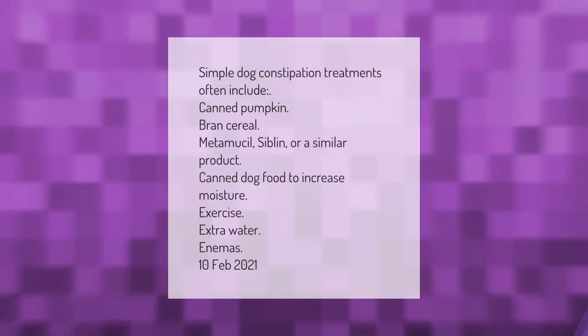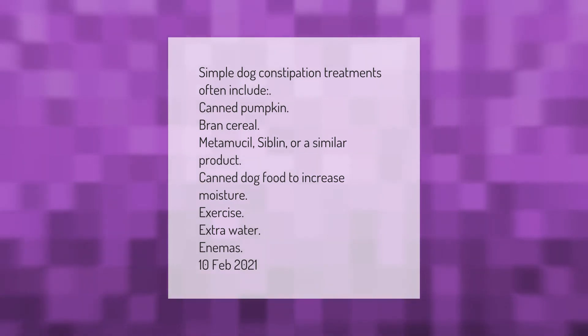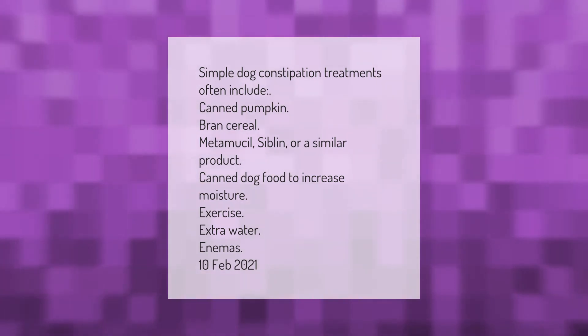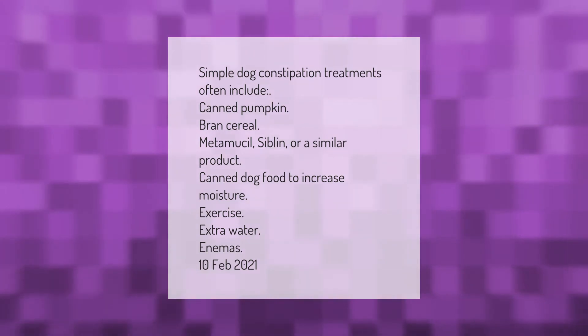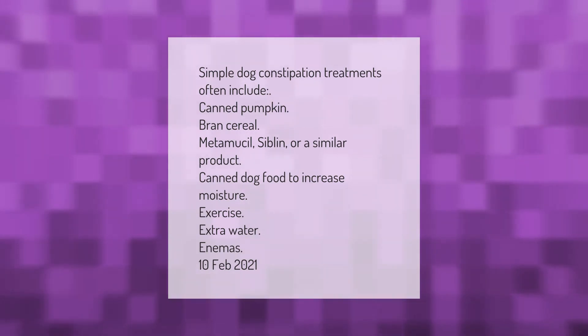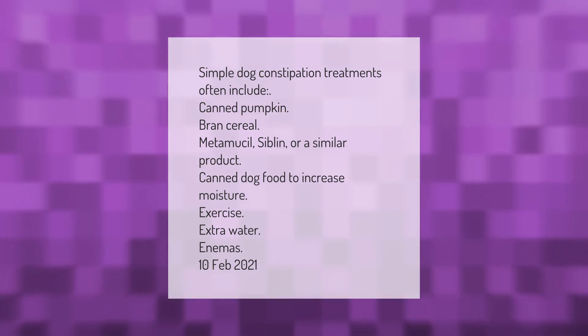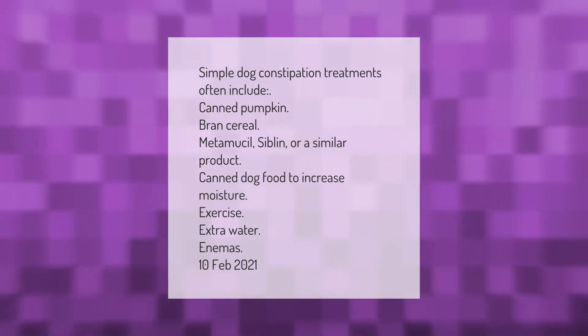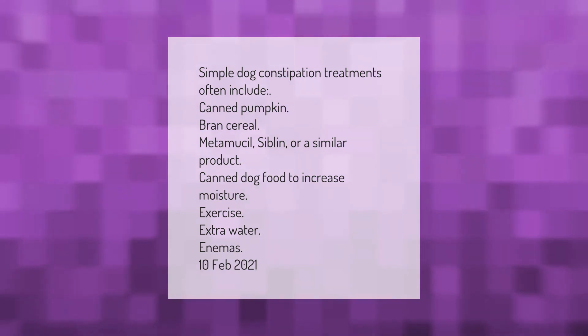Simple dog constipation treatments often include: canned pumpkin, bran cereal, Metamucil, Siblin or a similar product, canned dog food to increase moisture, exercise, extra water, and enemas.